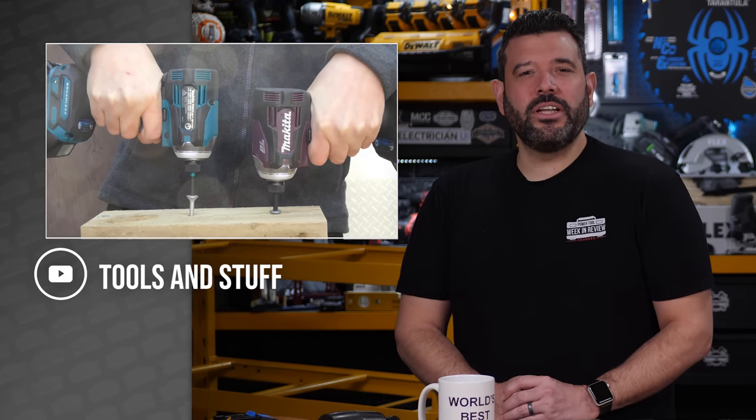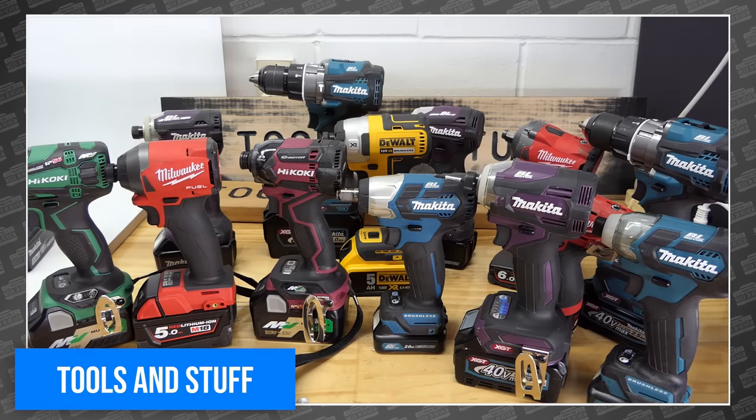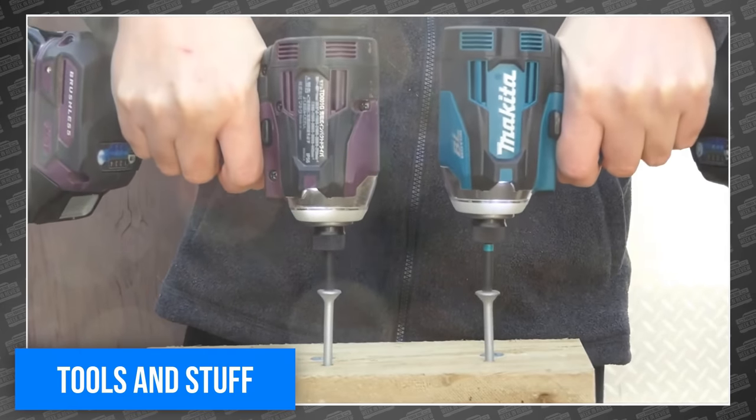Tools and Stuff shared a couple of really entertaining videos this week. First, a mega compilation of his two-screw reviews from 2021. He essentially takes two tools, two screws, and you can put the rest together yourself.